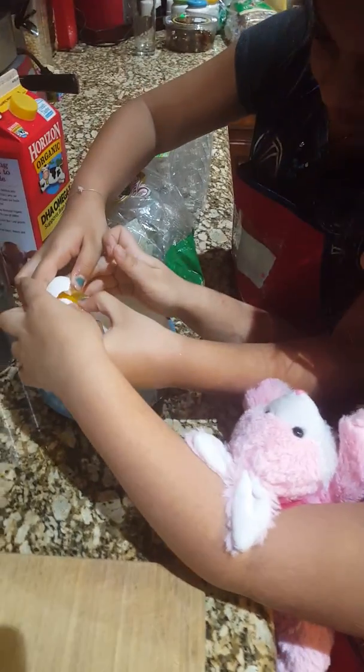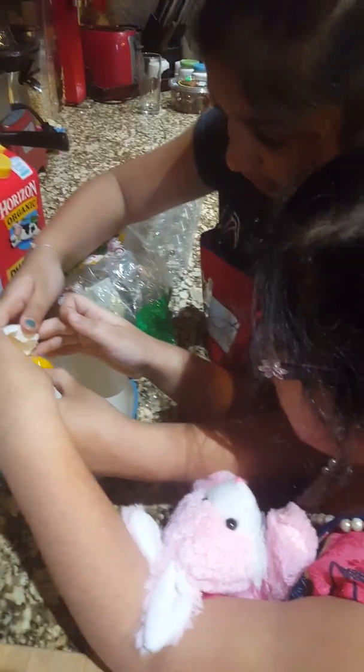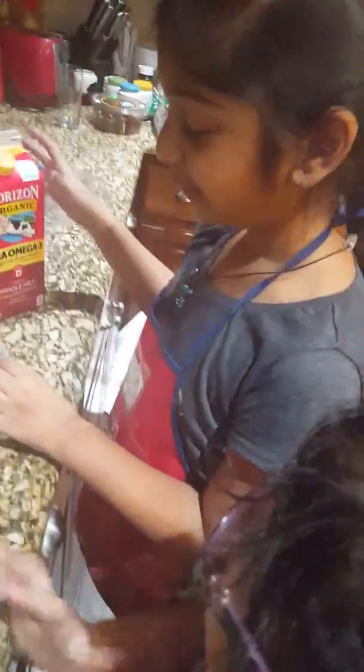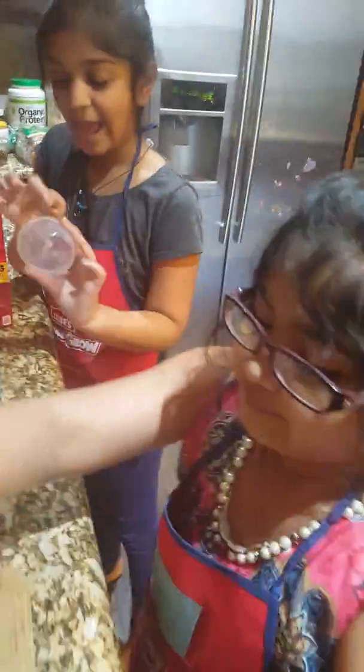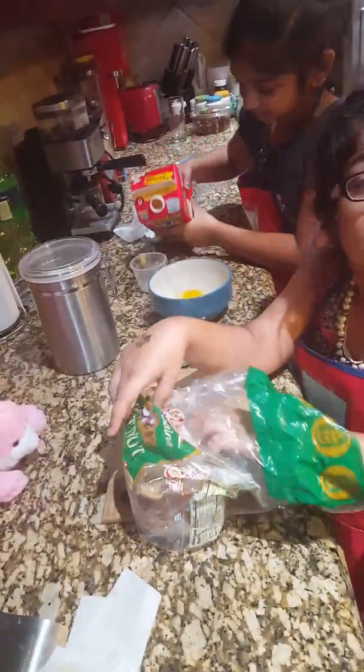Egg yolking — she might get messy. While she's doing that, I'm going to be doing the bread. I'm going to be pouring the milk and it's half a cup. You watch it, my bunny — half a cup of milk.